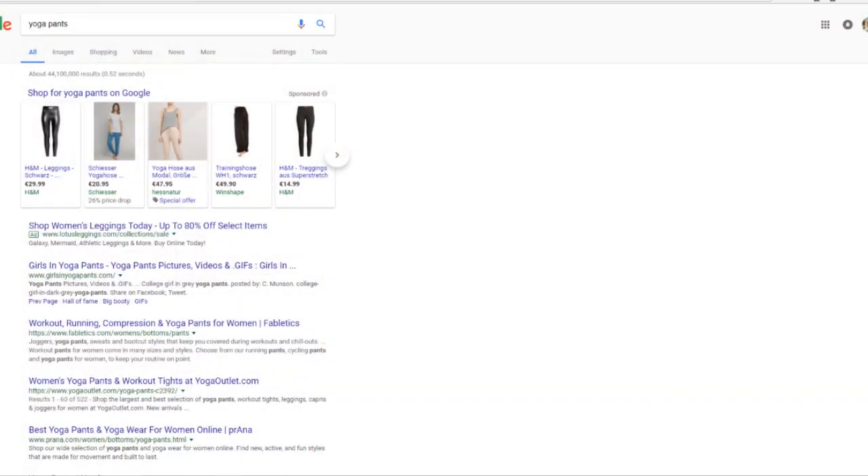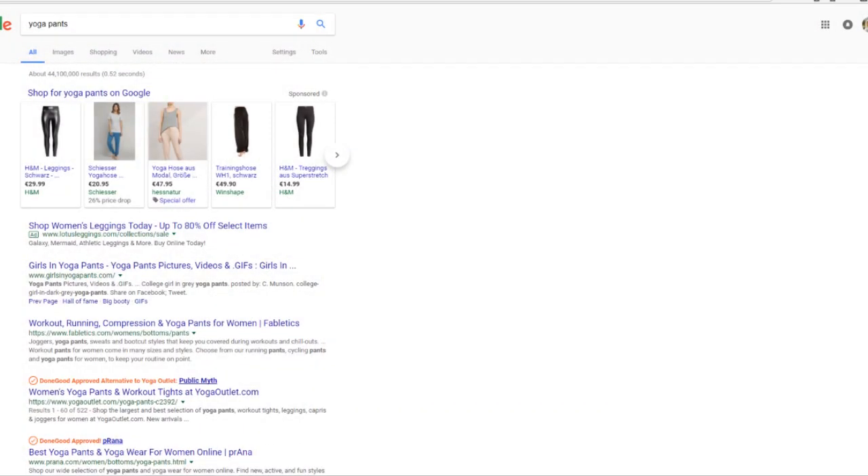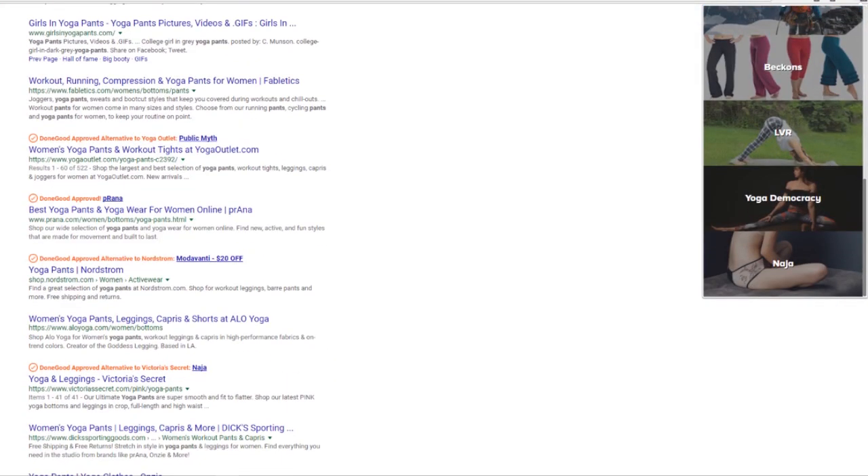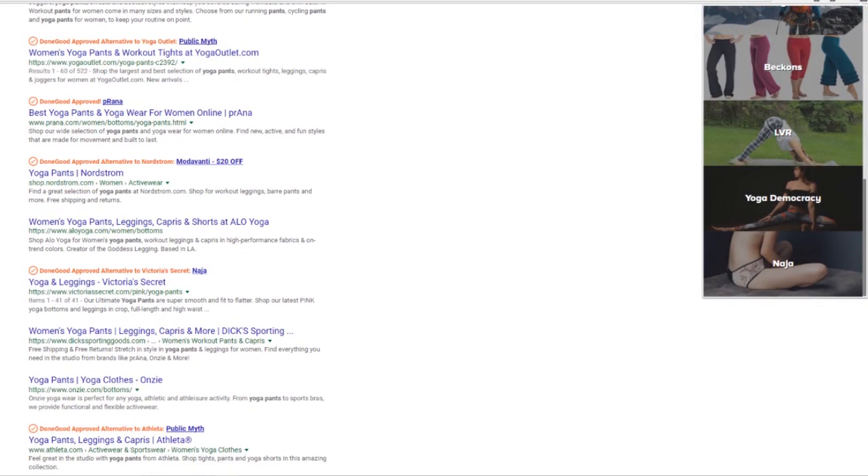I really like the browser extension. Basically if you type anything into your search program it will give you suggestions with the results that come up. For example if you type yoga pants into your search bar it'll give you the regular results but then Done Good will give you other suggestions of different brands to check out. I had a chat with one of the owners and they're a really passionate company that are constantly looking at ways to improve, and I think it's just so awesome to have programs like this that help make conscious shopping easier.